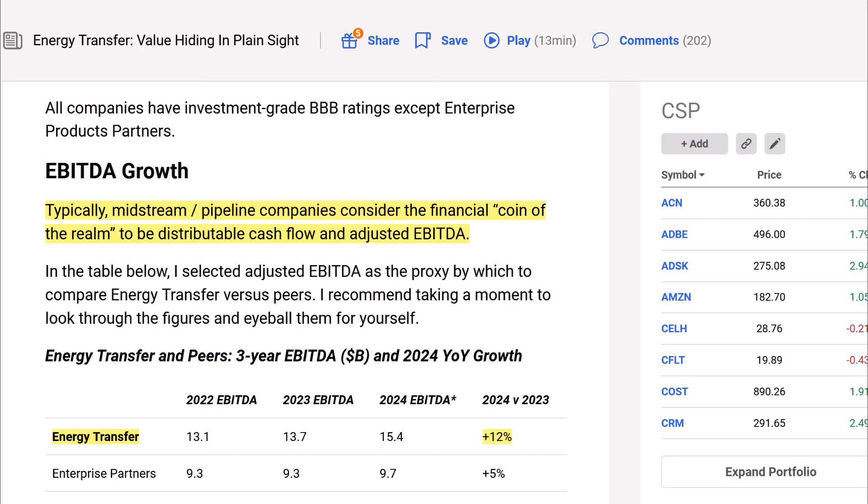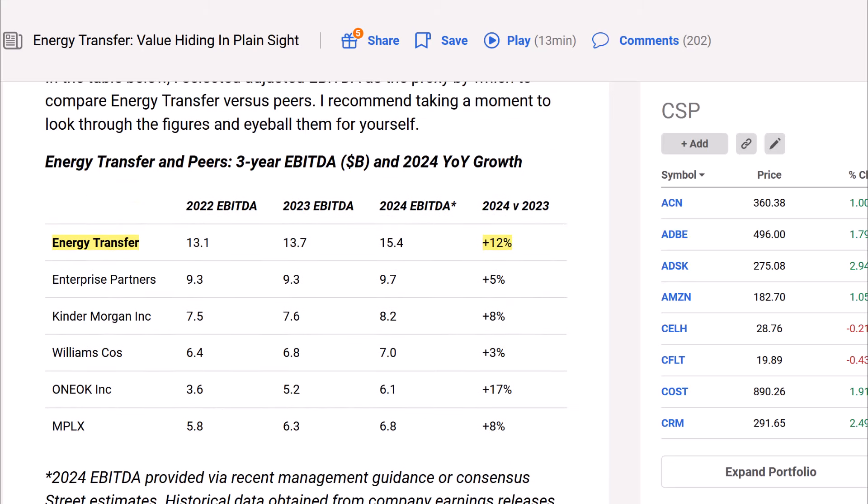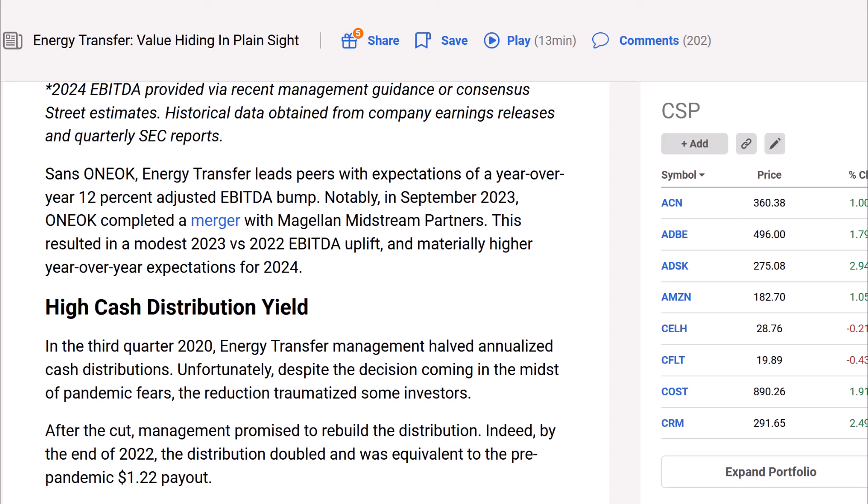Now looking at EBITDA growth: typically midstream pipeline companies consider distributable cash flow and adjusted EBITDA as the financial coin of the realm. The author selected adjusted EBITDA as the proxy to compare Energy Transfer versus peers. Energy Transfer has 12% EBITDA growth from 2023 to 2024 — 12% EBITDA growth is great — and the only one beating it is Oneok. So they're doing very well when it comes to EBITDA growth; they're growing their earnings.